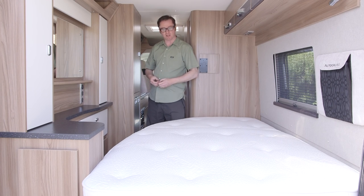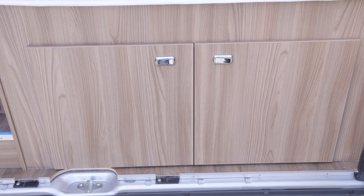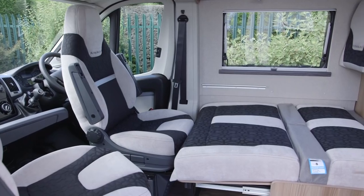Up above you get a midi Heki roof light in lieu of a mini Heki, and there's fantastic storage provision under the fixed bed. You can lift it up or load it at the end — the choice is yours. Bear in mind there's also the option of a third berth back in the dinette.